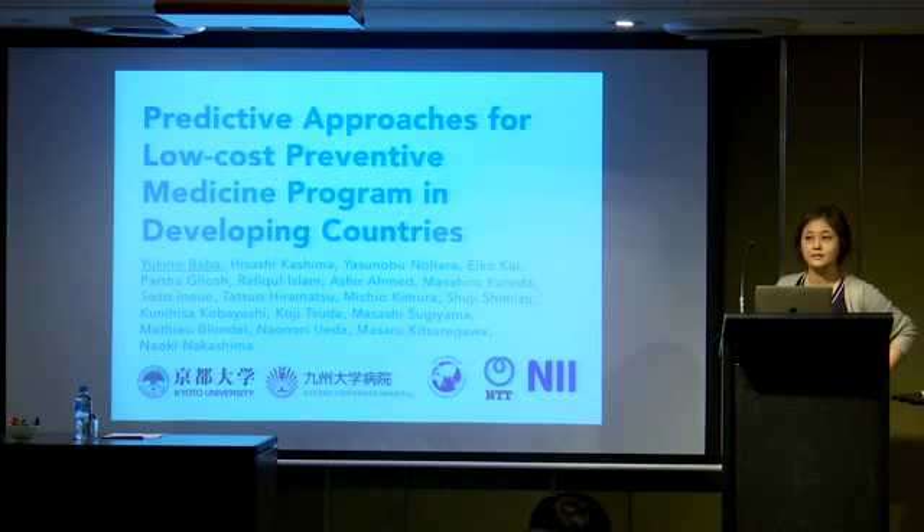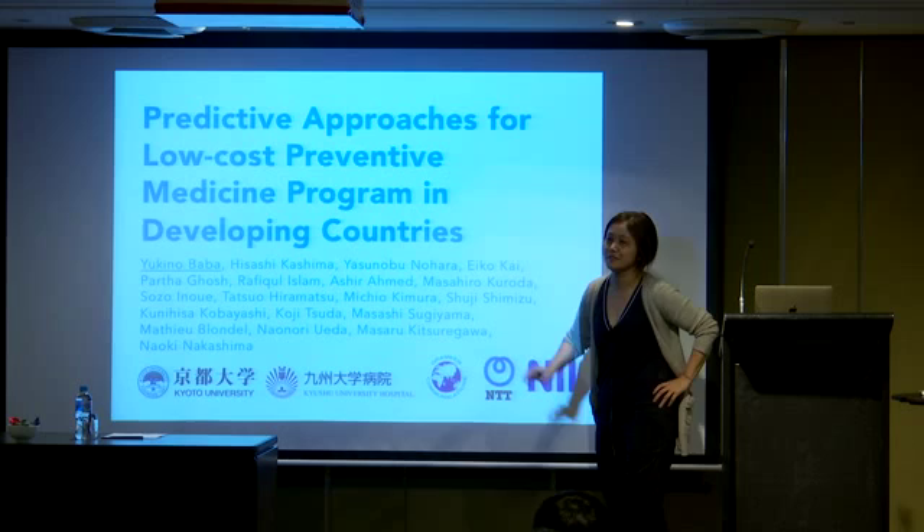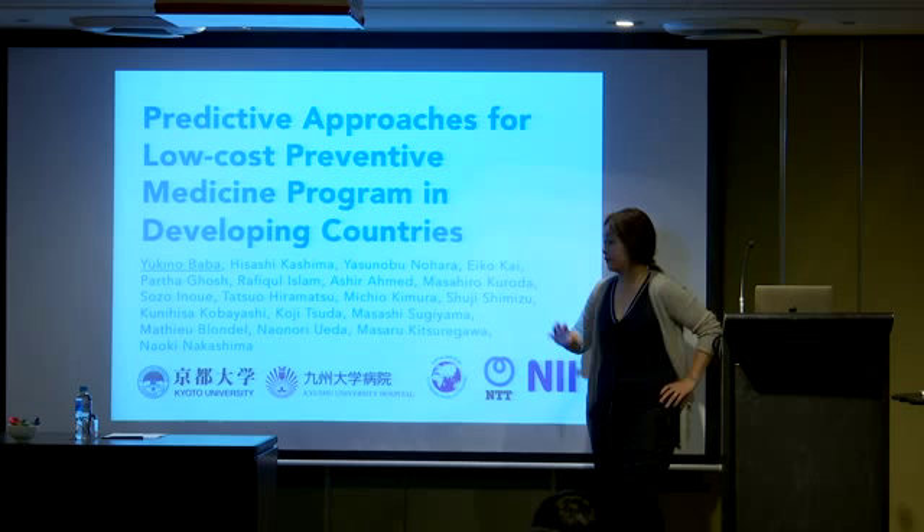Hi. I'm Yukino from Kyoto University. Today I'm going to report a feasibility study on predictive approaches for supporting preventive medicine in Bangladesh. This work is done by a big team including machine learning people, medical doctors, and people in Grameen Communications, a non-profit company in Bangladesh.